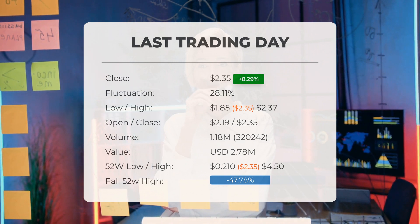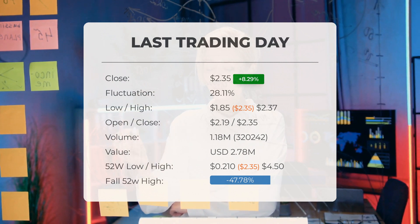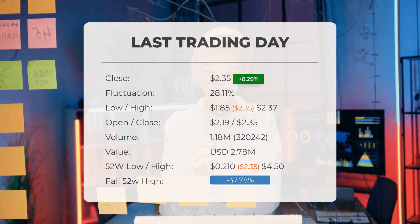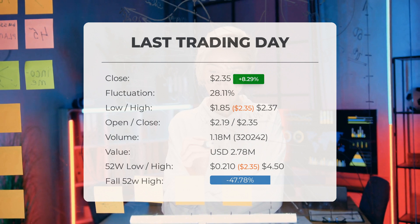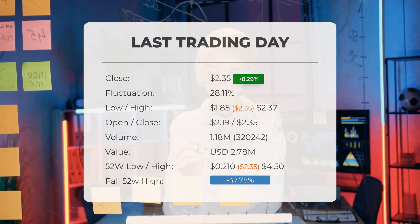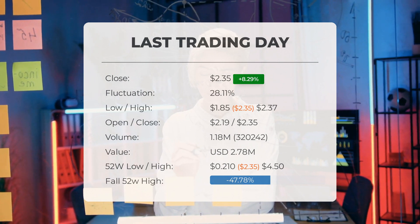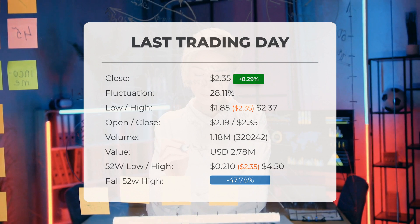During the last trading day the stock fluctuated 28.11% from a day low of $1.85 to a day high of $2.37. The price has risen in seven of the last ten days and is up 51.61% over the past two weeks. Volume increased along with price — a positive technical sign — with 320,000 more shares traded than the day before, totaling 1 million shares bought and sold for approximately $2.78 million. Over the past 52 weeks the highest price was $4.50 and the lowest was $0.21. Currently the price is 47.78% below the 52-week high and 71.02% below the all-time high of $8.11 reached on November 11th, 2020.